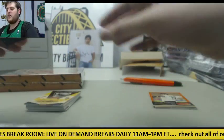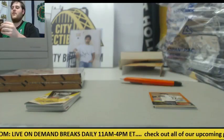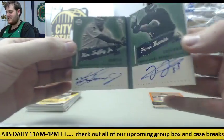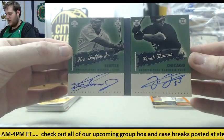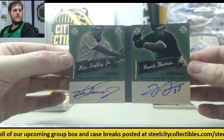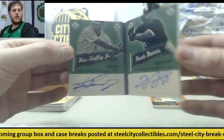I think we got a good booklet here, I'm going to look at it first. We got a good one — 4-8 Ken Griffey Jr. and Frank Thomas. Ken Griffey Jr. and Frank Thomas, dual auto booklet.